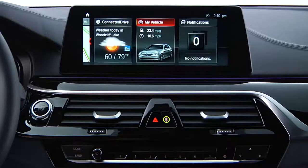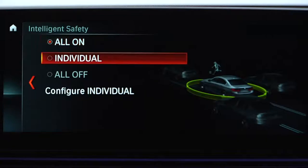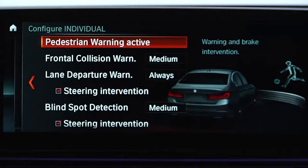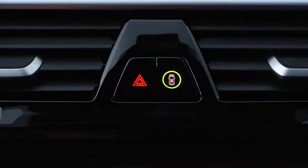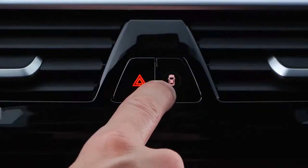To adjust the preliminary warning, access the Intelligent Safety menu by pressing the Intelligent Safety button, then select Configure Individual. Next, scroll down to Frontal Collision Warning and choose Early, Medium, or Late. The only way to fully deactivate Frontal Collision Warning is to deactivate all Intelligent Safety systems by pressing and holding the Intelligent Safety button until the LED goes out.